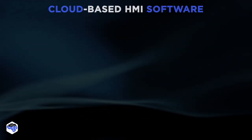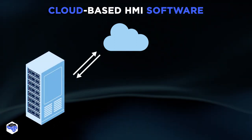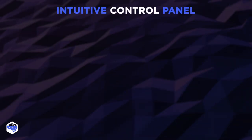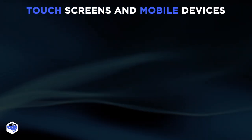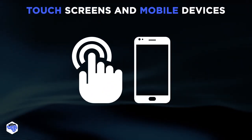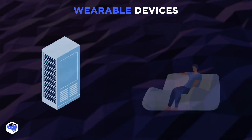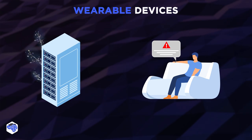The second trend is cloud-based HMI software — data sync between the local HMI and the cloud will allow remote access to information about equipment status. Also consider the intuitive control panel that helps optimize user experience and improve productivity. One more aspect is touchscreens and mobile devices: multi-touch technologies allow controlling the machine by touching the physical screen. The next trend is wearable devices that may communicate with human-machine interfaces and display alerts about potential issues.